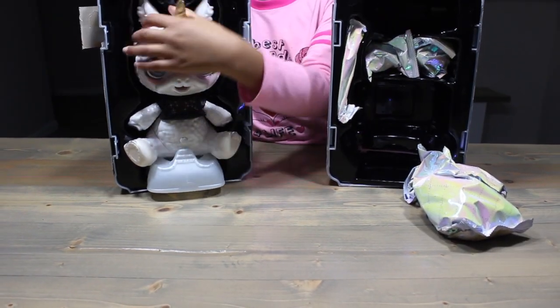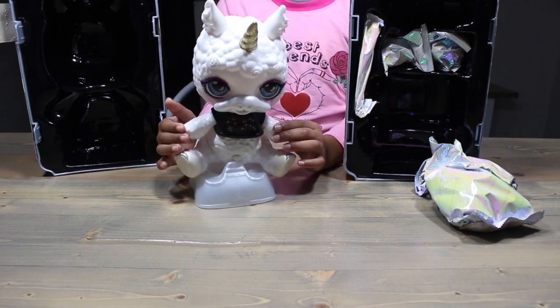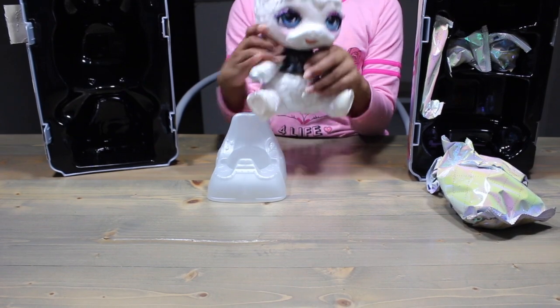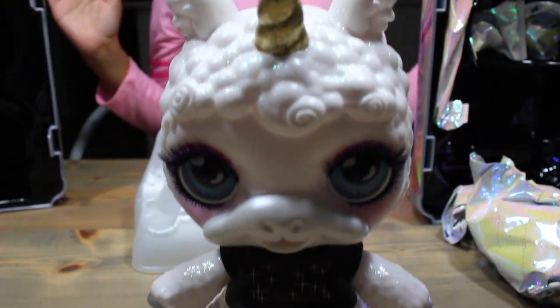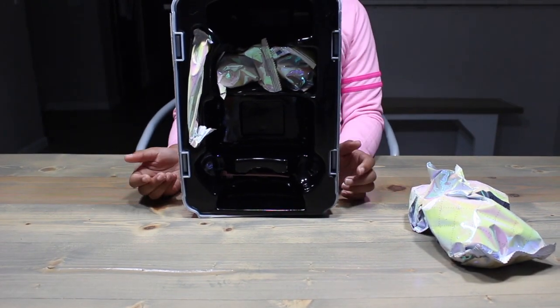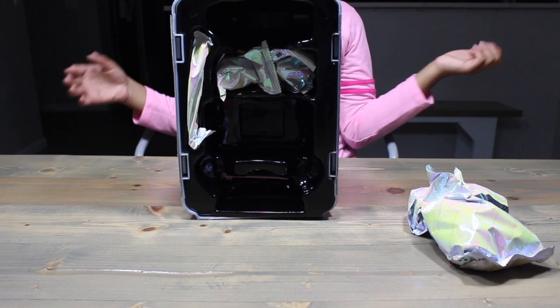Let's get her out of there. Ooh, sparkly. And she came with the potty. I'm guessing that's for our slime. And overall, I think she's really cute. And we still have all these blind bags open — I'm guessing it's our slime ingredients?